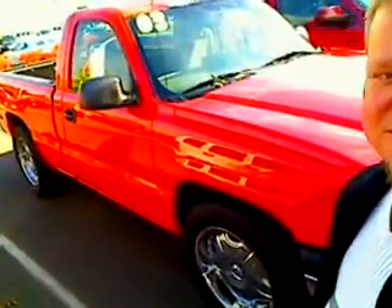Hi everybody, Scott Tanner broadcasting live at Cars Chevrolet. Thanks for your interest. Here she is, the 2003 — this is absolutely the most gorgeous used vehicle I've seen on their lot. It's a gorgeous 2003 Chevy Silverado 1500.